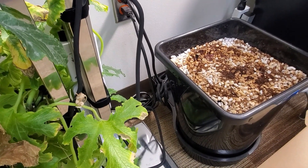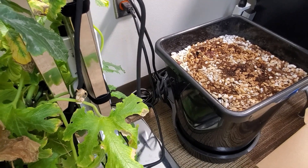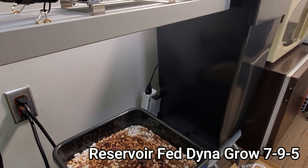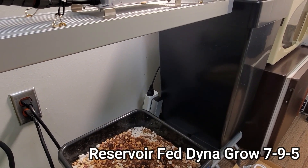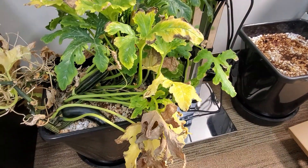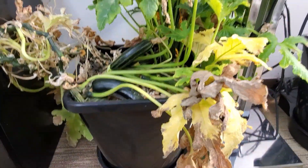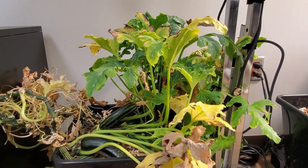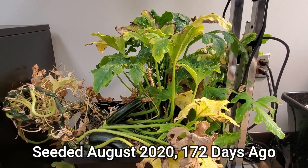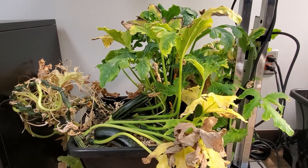The mixture is 50% coco and 50% number 3 perlite. There is a reservoir that feeds the system from the bottom, and that contains Dyna-Gro 795. This plant was started on August the 4th of 2020, and it is currently towards the end of January of 2021.